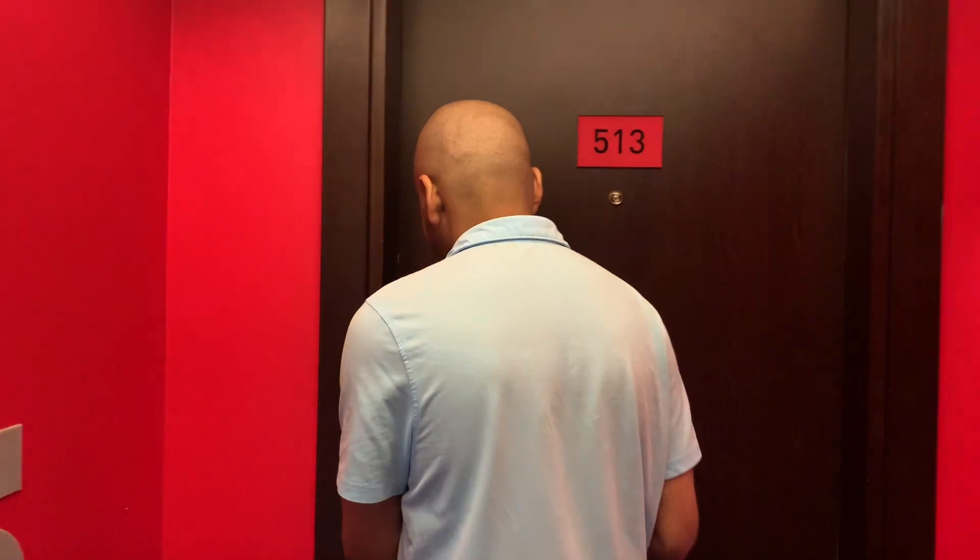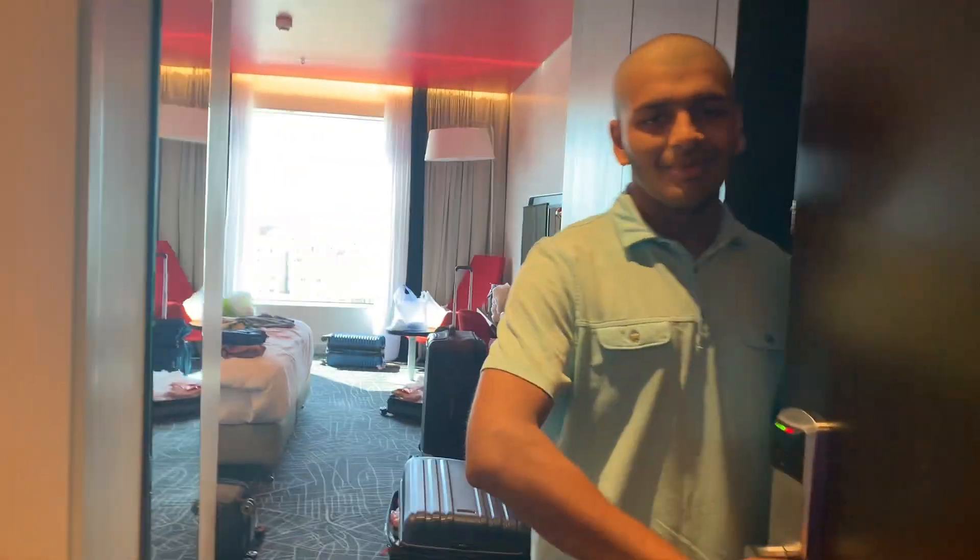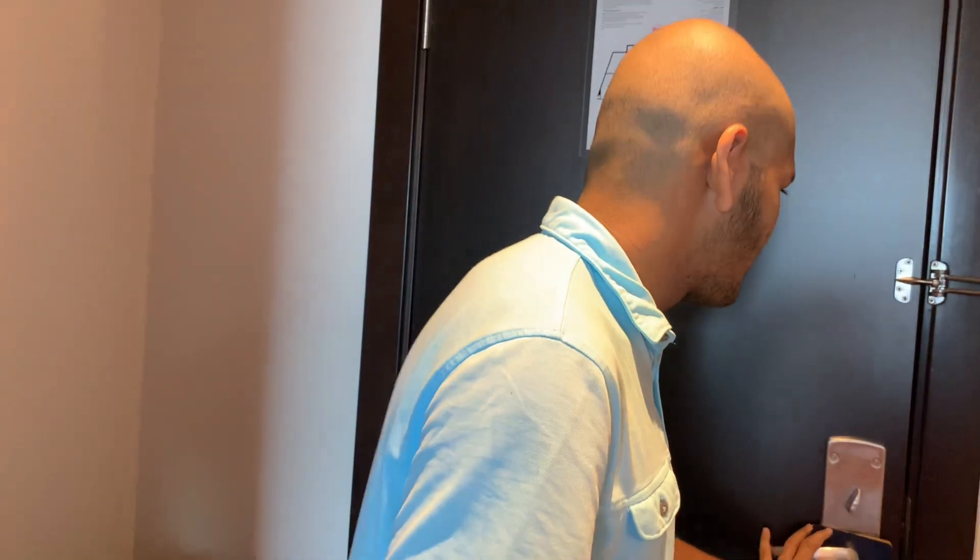Okay guys so we just arrived in Jeddah. This hotel is called the Parkin Radisson Hotel. So I had very low expectations but it's actually not that bad. The hotel is over 80 but the inside is what got me the most. Apologies for it being a little messy in here but it was really clean when we first got here.